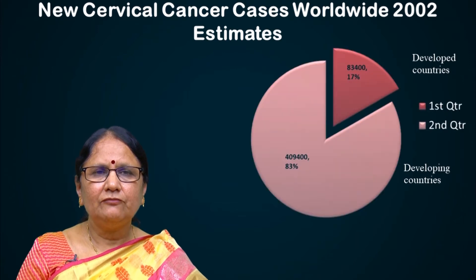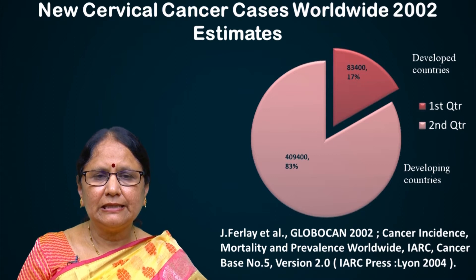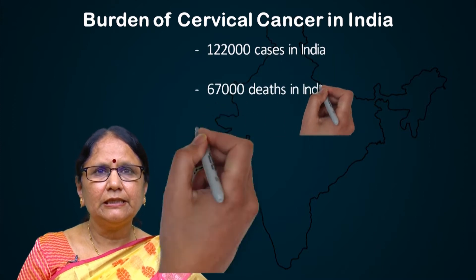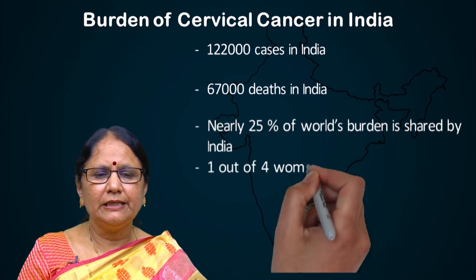When you look at the developing countries, we contribute nearly 85% of all cervical cancer-related conditions. And when you look at the burden of cervical cancer in India, nearly 25% of the world's burden is shared by India.